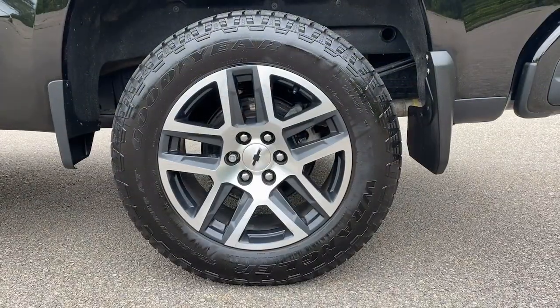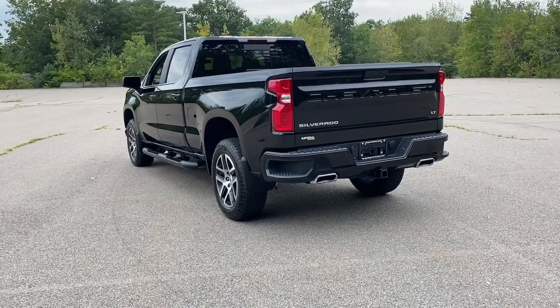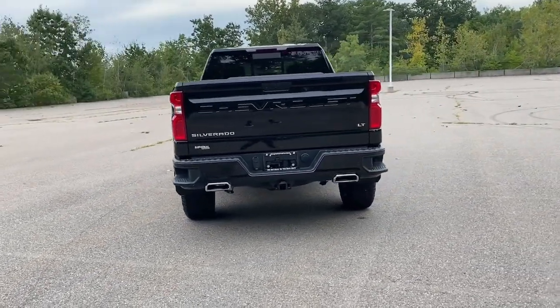The Chevrolet Silverado 1500 — the full-size pickup that's strong, quiet, and dependable with the latest technology to keep you connected while you get the job done.